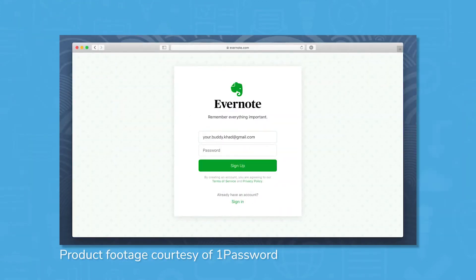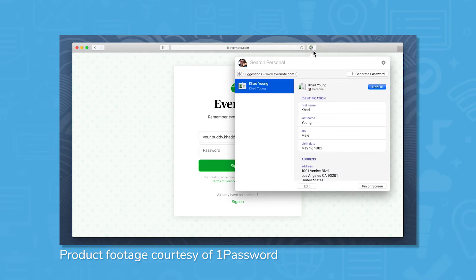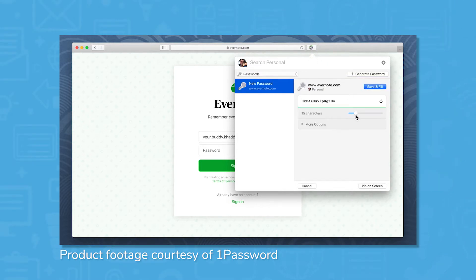1Password can perform automatic form fills, so when you're ready to login to a website, click the form fill prompt and 1Password will enter your saved login credentials for you.